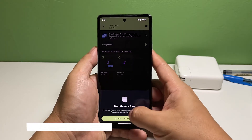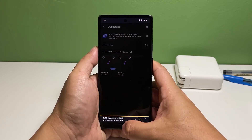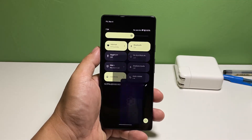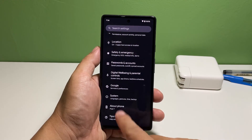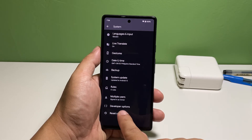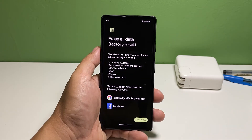Fourth solution: factory reset your Pixel 7. Your last resort will be to reset your phone if the problem continues to bug you even after doing all the previous procedures. A factory reset will bring all the settings back to their default values, but it will also delete all your personal files and data. So before you reset your device, make sure to create a backup of things you don't want to lose so that you can easily restore them when the problem is fixed.